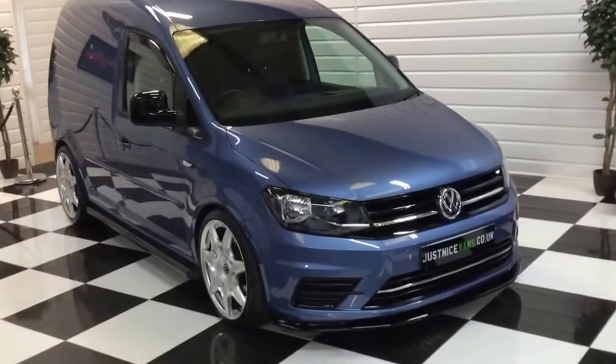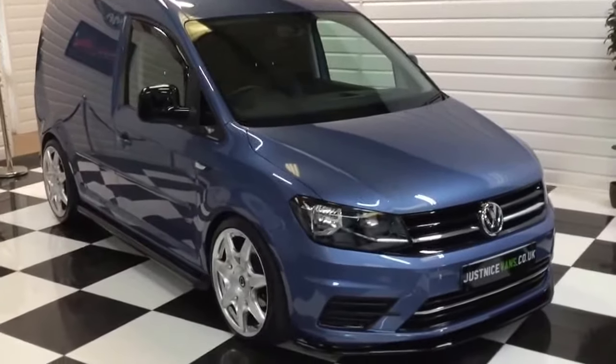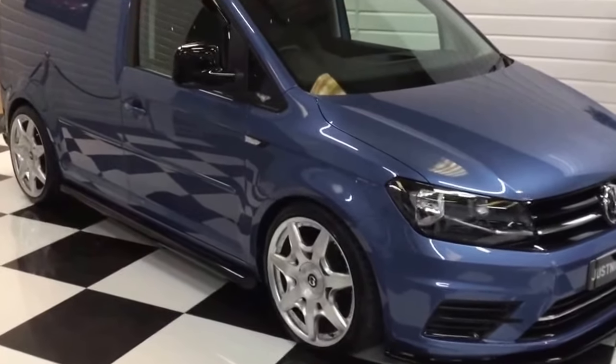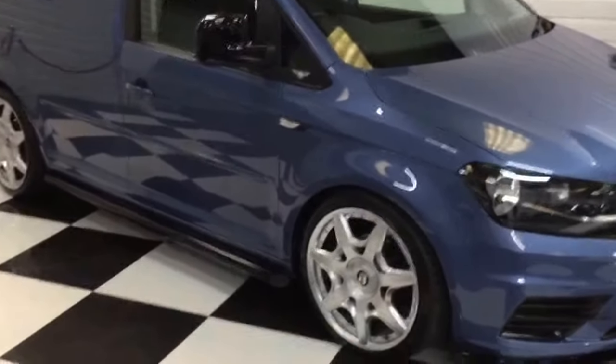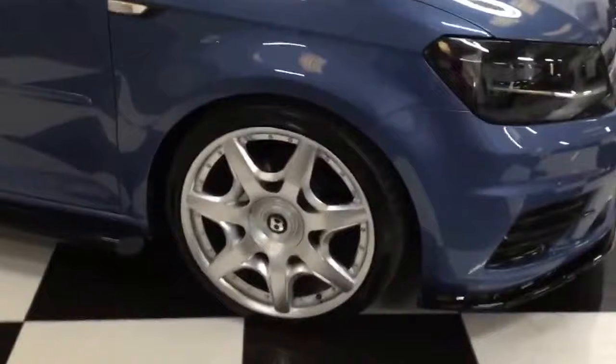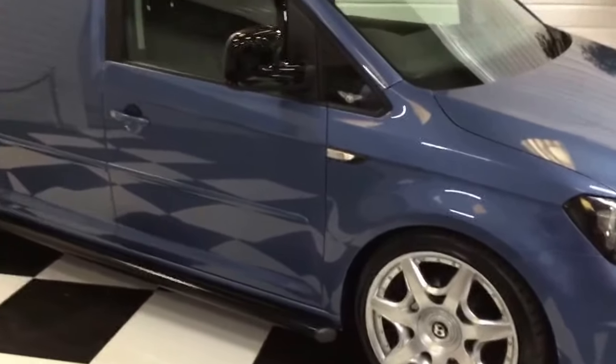I'm just going to give you a walk around our Volkswagen Caddy. This is a 2016 66 plate in Acapulco blue. This one's been given our Bentley style GTS package. It's got the Bentley Mulliner 19 inch style wheels and the Bentley cross-stitched leather seat covers.